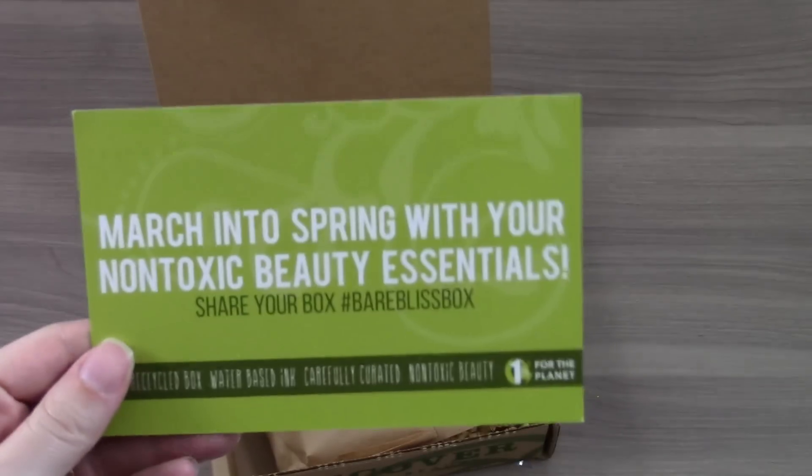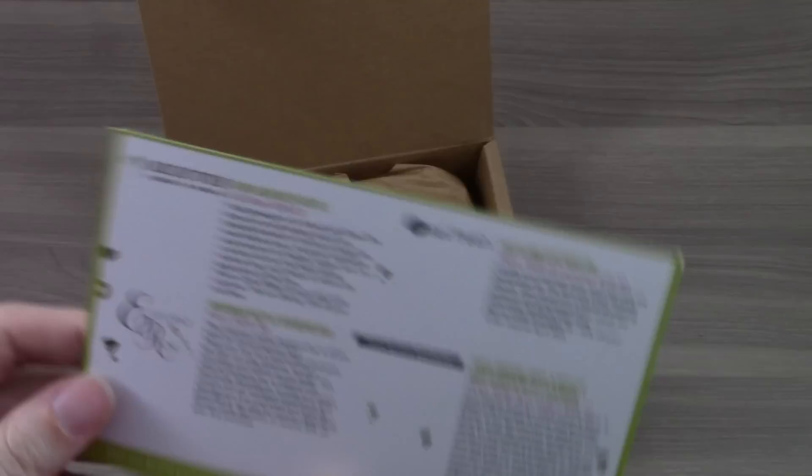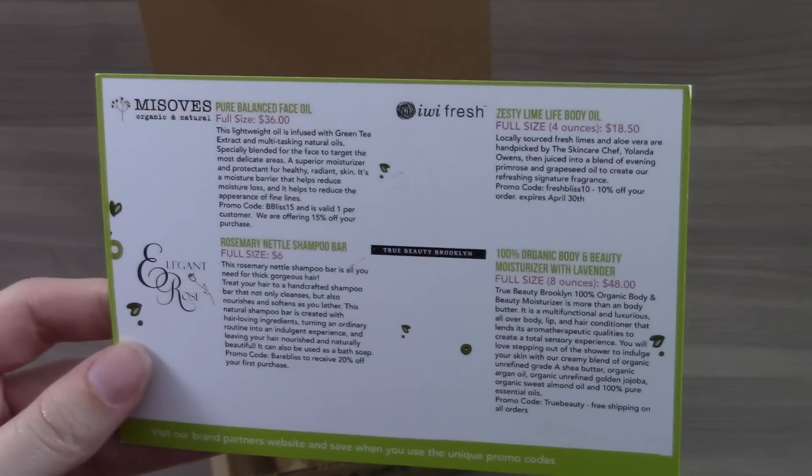The first thing I see is 'March into spring with your non-toxic beauty essentials.' And on the flip side, you have a card detailing each of the items included, and I believe the cost of the full-size version.